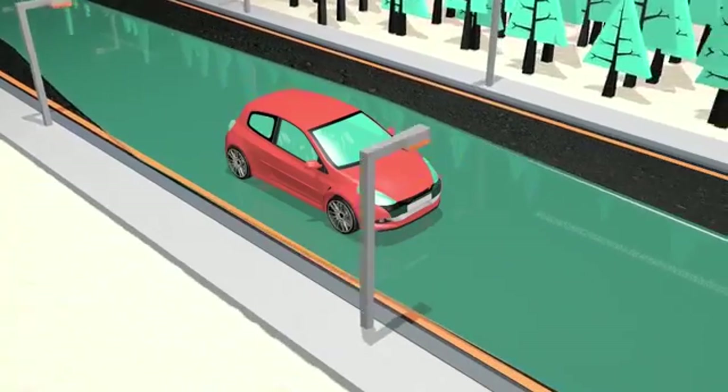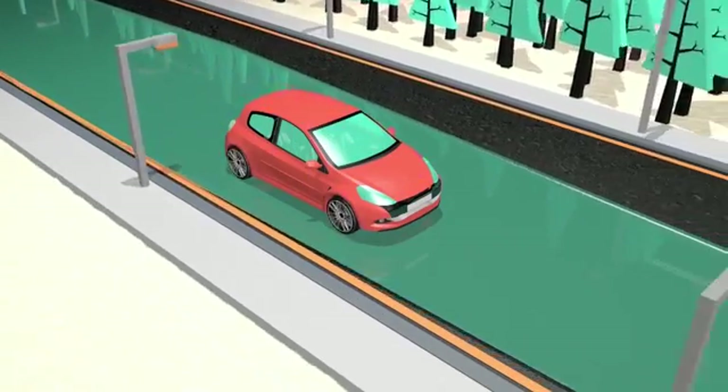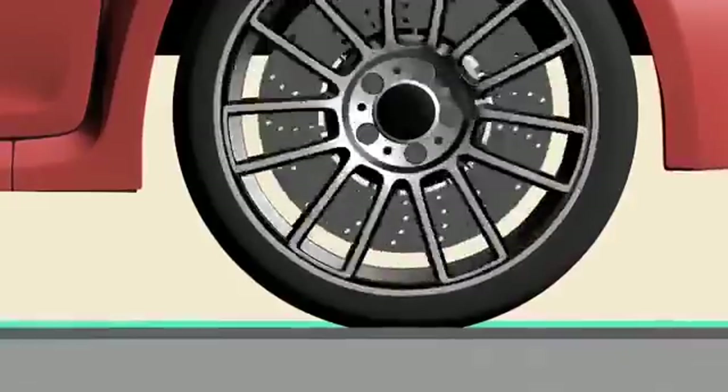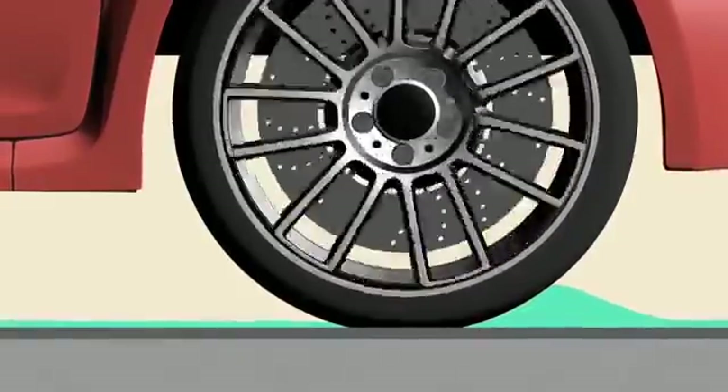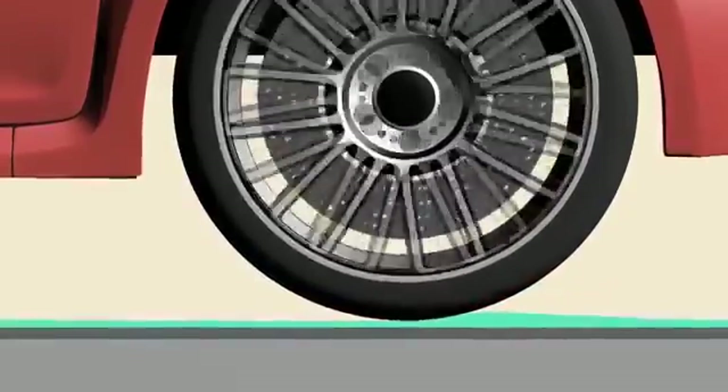So why does this happen? This graphic demonstrates what happens when a tyre with insufficient tread depth comes into contact with too much water on the road. As the tyre doesn't have adequate tread depth, the water cannot be displaced and builds up in front of the tyre.